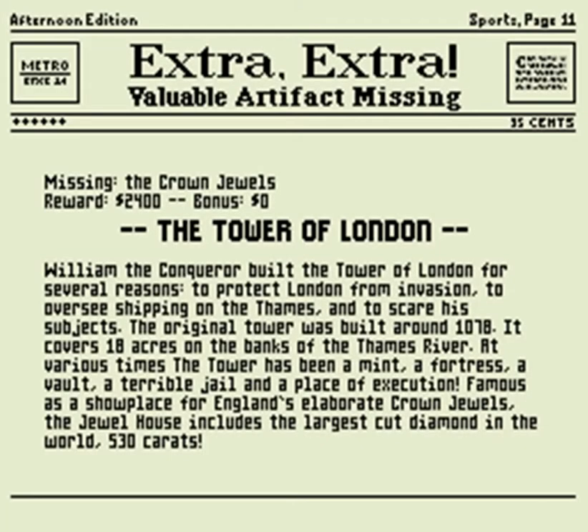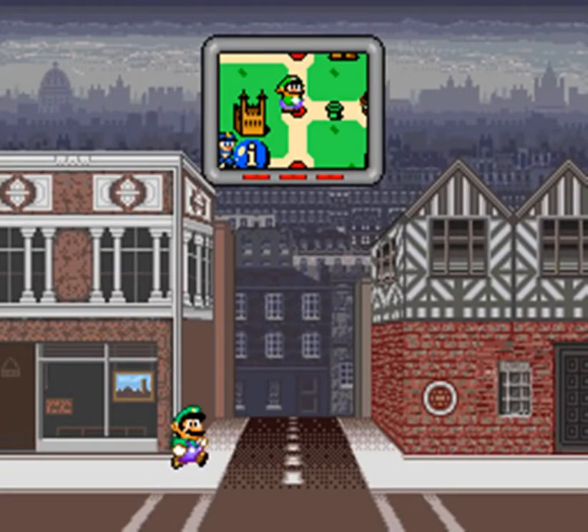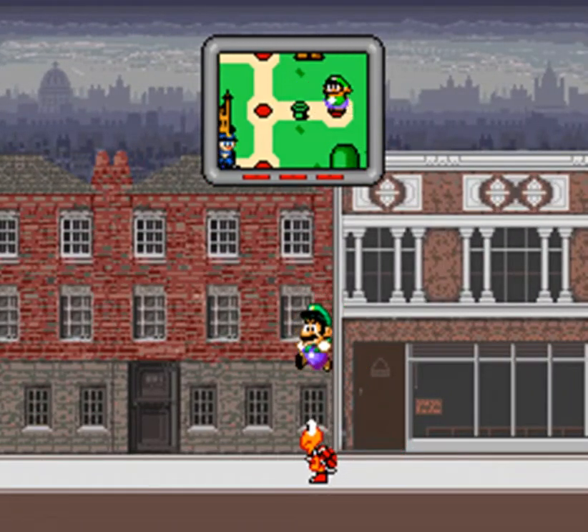William the Conqueror built the Tower of London to protect London from invasion, to oversee shipping on the Thames, and to scare his subjects. The original tower was built around 1078, covers 18 acres on the banks of the Thames. At various times it's been a mint, fortress, vault, jail, and place of execution. It's famous as a showplace for England's crown jewels - the jewel house includes the largest cut diamond in the world at 530 carats. Let's see if we can find an artifact.